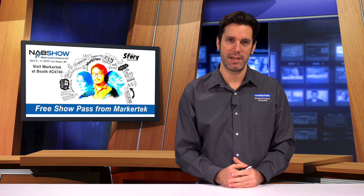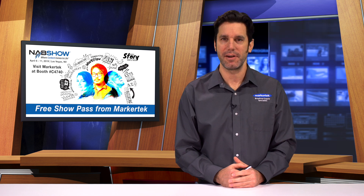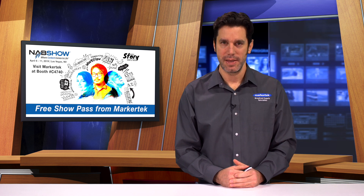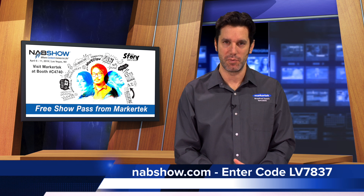Marker Tech will be there, and we'd love to see you there too. We have free show passes for everyone. Now through March 24th, just go to nabshow.com and enter promo code LV7837 when registering.